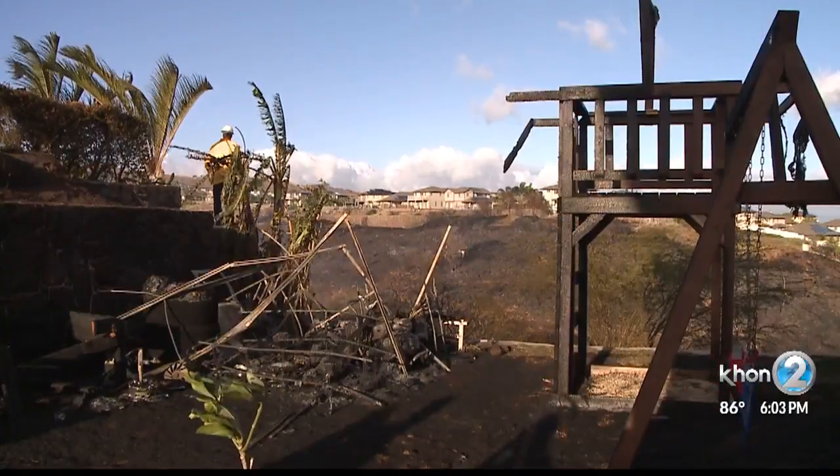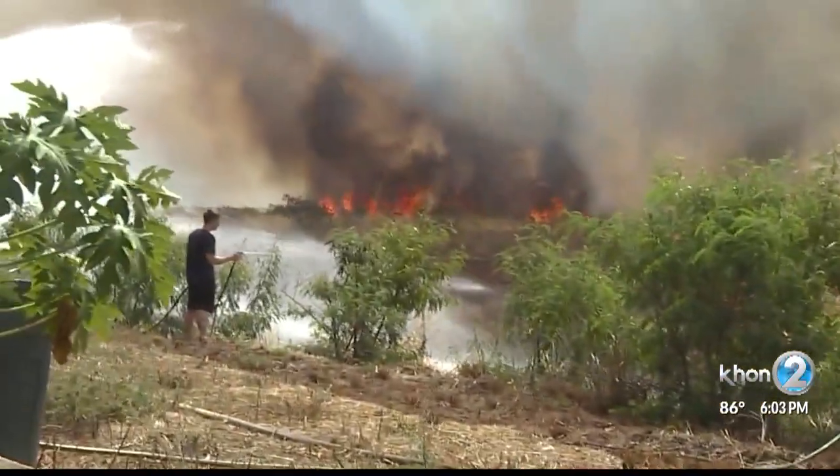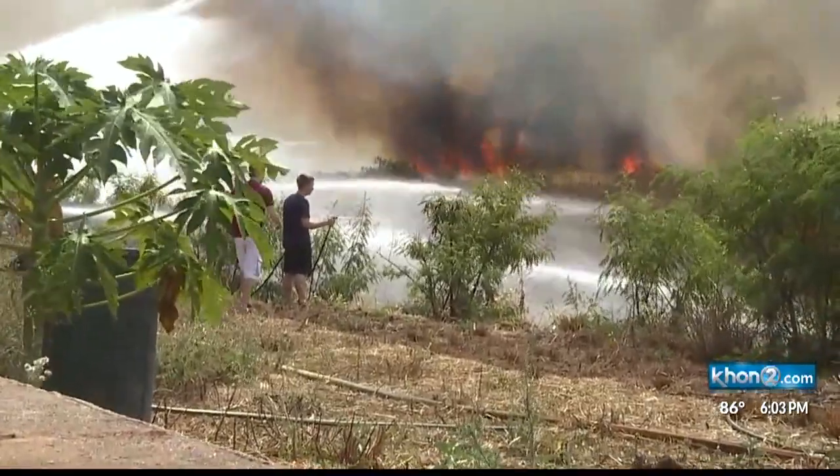For more information on how to protect your home from a wildfire, visit our website KHON2.com. Kimberly Speakman, KHON2 News.